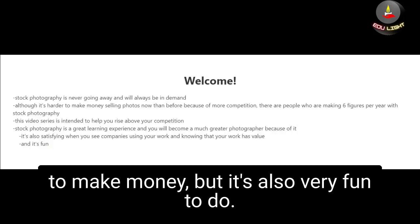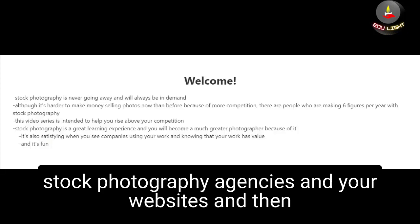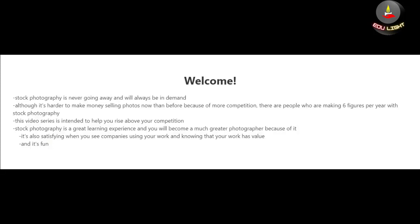Taking pictures and selling them is not only a great way to make money but it's also very fun. In this video series I'm going to be talking about stock photography online — where you upload your photos to stock photography agencies and their websites, and then you get paid a commission or royalty whenever somebody purchases your pictures. Stock photography is never going away and will always be in demand.